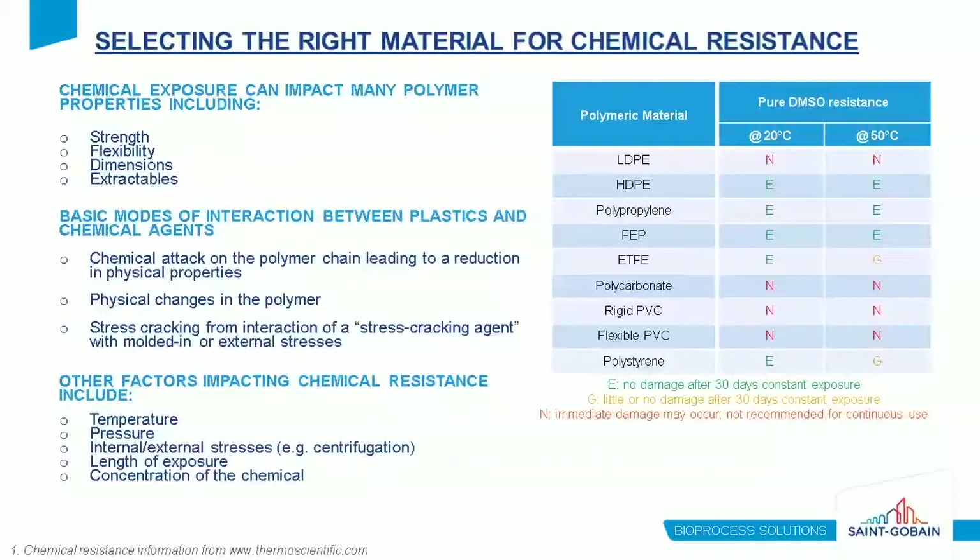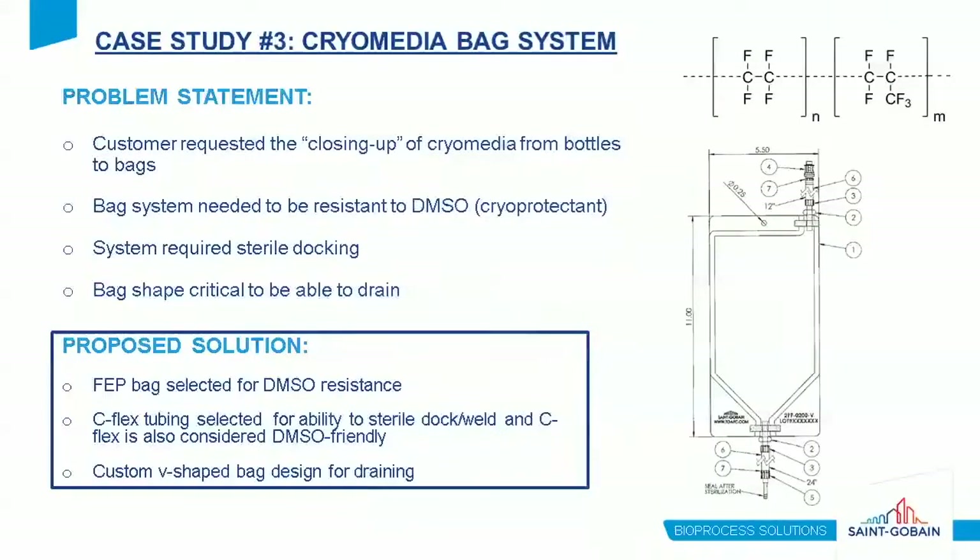This can be seen when comparing the pure DMSO resistance of several polymers at two different temperatures. For example, ETSV shows excellent resistance at 20°C, but resistance to DMSO decreases at higher temperatures. In this case study, the customer requested closure of cryomedia bottles to bags. The entire bag system — including both the bag and the tubing — was required to be DMSO resistant, with sterile docking capability, and a bag shape critical for proper draining. FEP was selected as the bag material due to its excellent chemical resistance. C-Flex tubing was selected for its ability to sterile weld and its DMSO-friendly properties, and the bag was designed in a custom B-shape for easy draining.